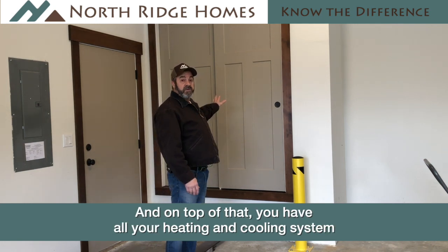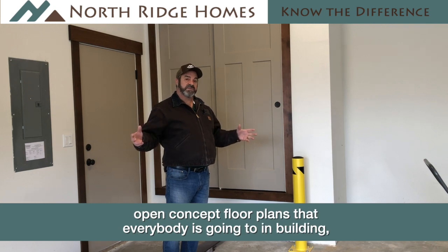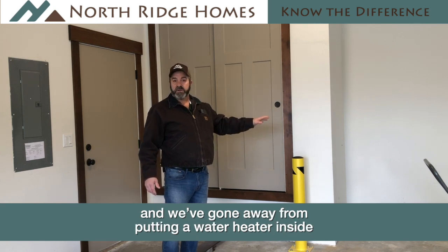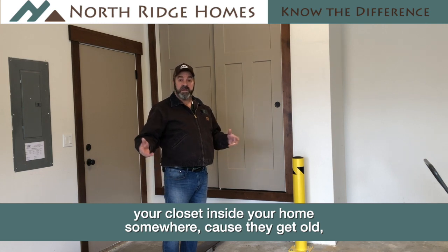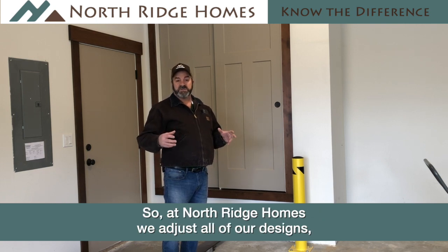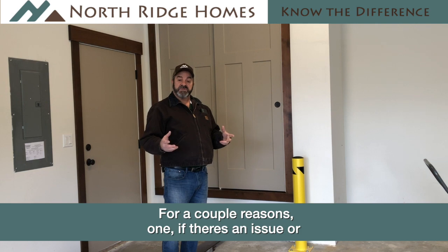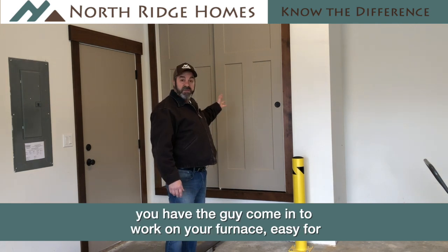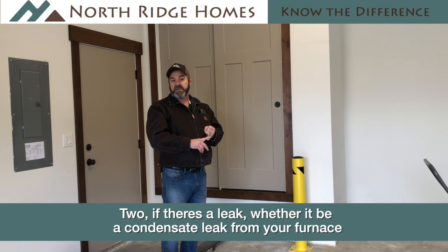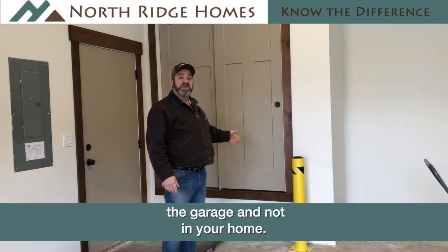On top of that you have all your heating and cooling system and water heater, etc. With most of the open concept floor plans that everybody's going to, there's not a place inside your home for that. We've gone away from putting the water heater inside a closet in your home because as they get old they leak and it's just issues you don't want to have. So at Northridge Homes, most of our designs have a utility closet in the garage. One, if there's an issue or you have a guy coming to work on your furnace, it's easy to get to — comes into the garage, opens the door, gets to the furnace. Two, if there's a leak — whether a condensate leak from your furnace or a leak from your water heater — they're out here in the garage and not in your home.